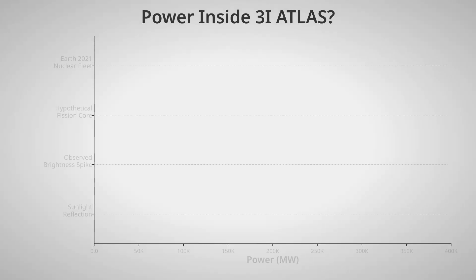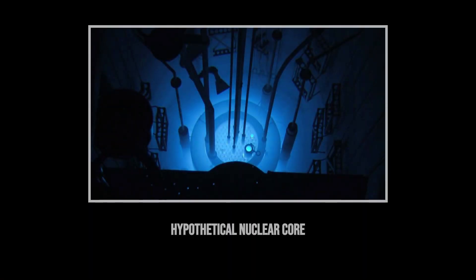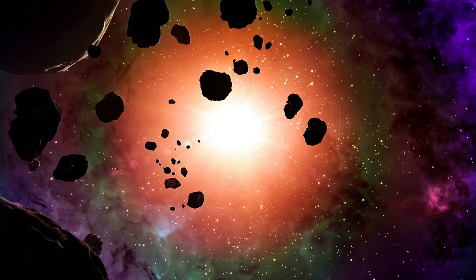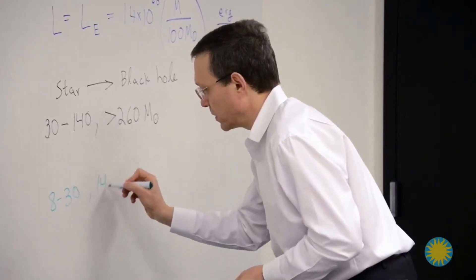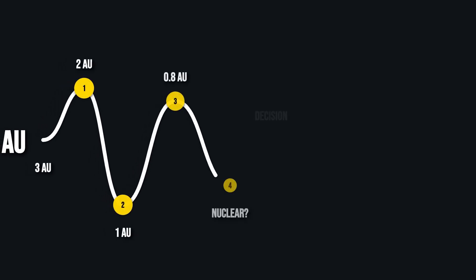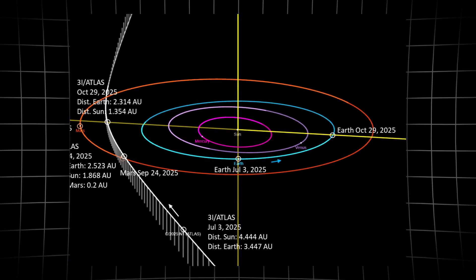And the nucleus is too small to be a beacon by reflection alone. So Loeb asks: what if the light is coming from within? Not from the sun, but from a nuclear heart, radiating heat through a thin crust of interstellar material. Loeb's model makes predictions. If 3i Atlas is powered by a nuclear source, the brightness should hold steady as it swings through the inner solar system, indifferent to its distance from the sun.